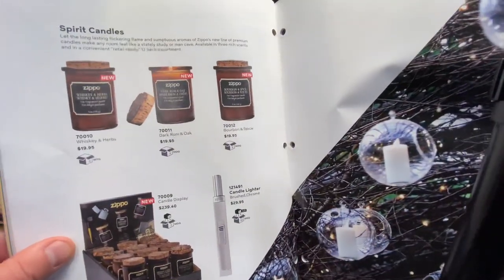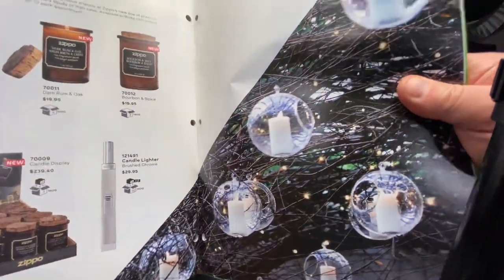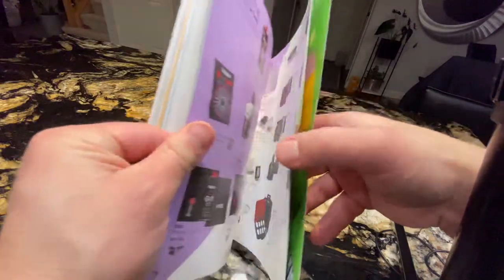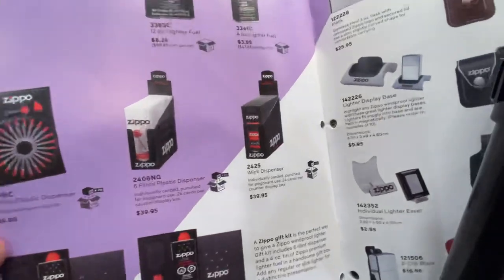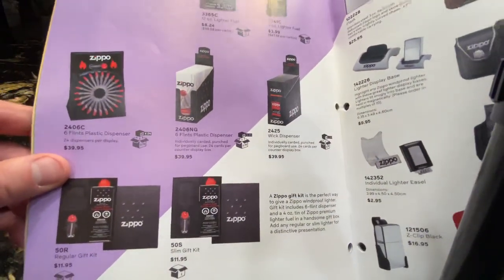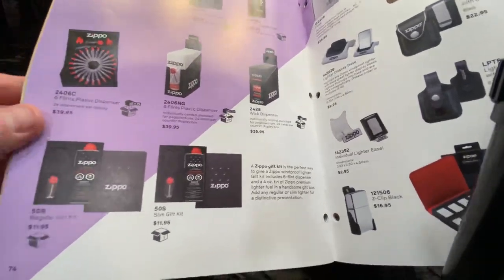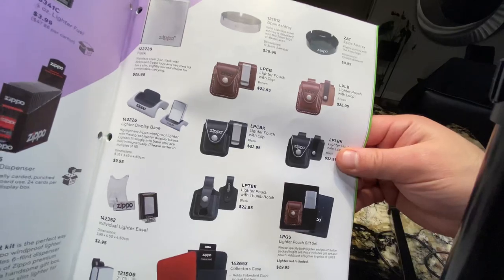This year we have candles — these are new. Candle lighters as well. These are accessories: Zippo fluid, cartridges for flints, wick, gift packs, and leather pouches — these are genuine leather pouches.